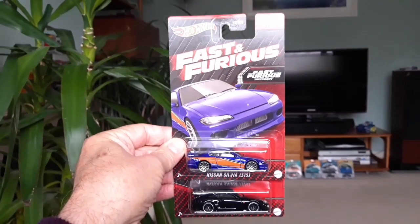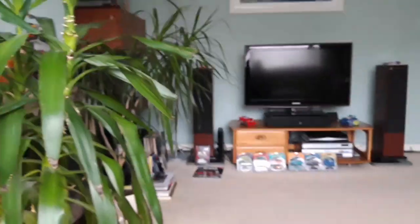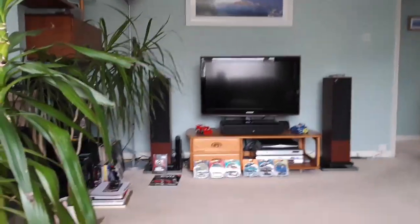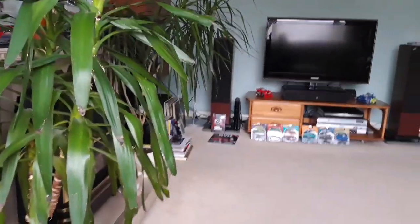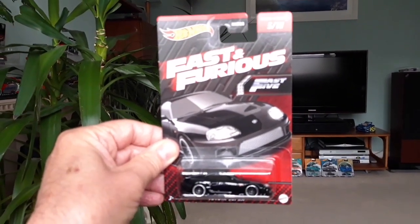In the end I only picked up two of these models. Let's take a closer look — first of all, let's start off with the Supra, which is, to my mind, the nicest of the set. It's very, very cool indeed.